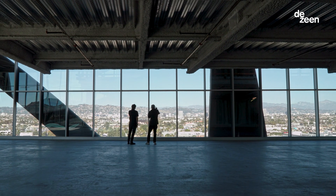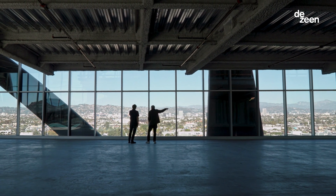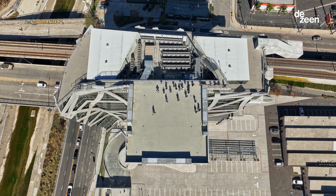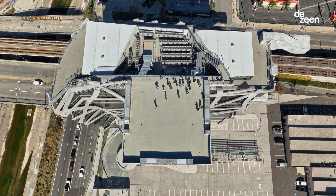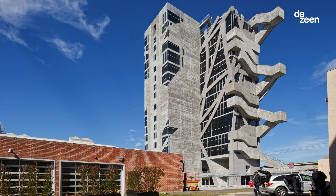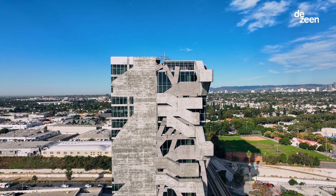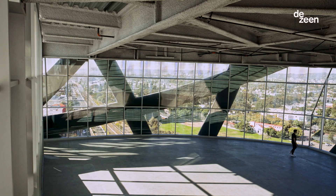There are no interior columns. What supports the building, what keeps it from falling down, are the ribbons. The core is pulled out of the building — so the exit stairs, the elevators, and so on are external to the building. It's a building which gives you essentially a substantial open floor to invent or reinvent what you would like to.